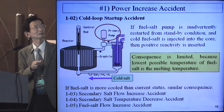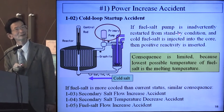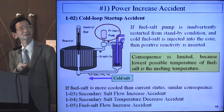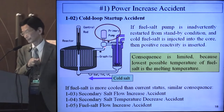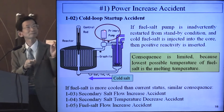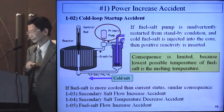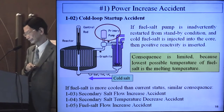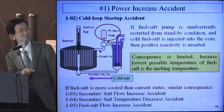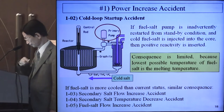1.02 is the cold-loop startup accident. If the fuel salt pump is inadvertently restarted from standby condition, cold fuel salt is injected and positive reactivity is inserted. In normal operation, fuel salt is circulating. When the primary loop pump stops and is inadvertently restarted, cold salt is injected inserting positive reactivity. But the consequence is limited because the lowest possible temperature of fuel salt is its melting temperature.